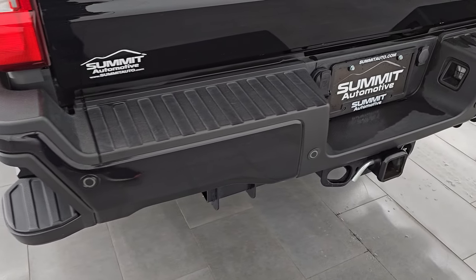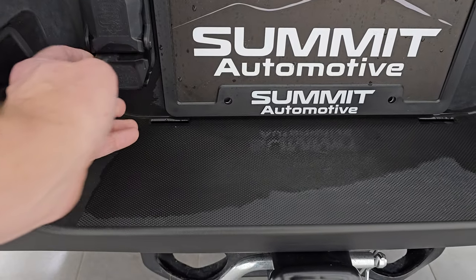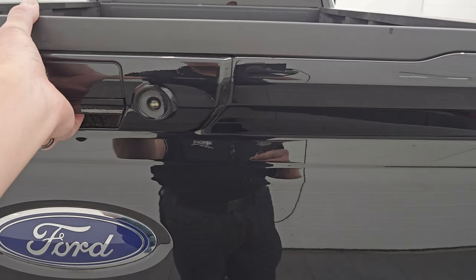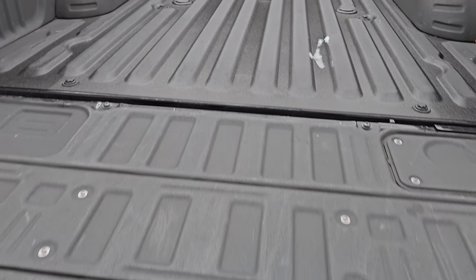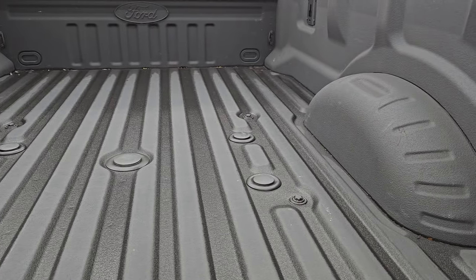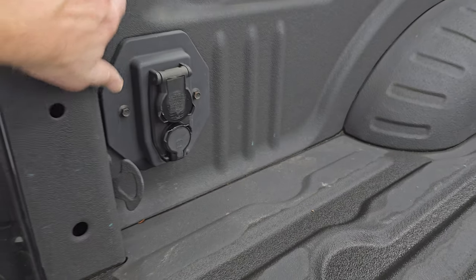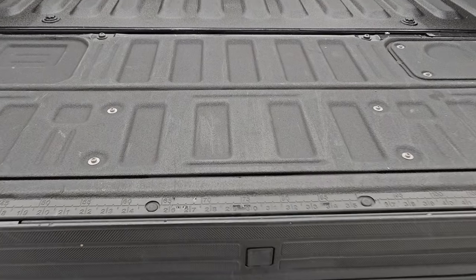You also have the backup parking sensors, full towing package which includes the receiver hitch, seven-pin and four-pin wiring. The tailgate is in excellent condition. You get the LED tail lamps and it is a power drop-down tailgate. It has the tailgate step assist and comes with a spray-in bed liner. There's also a fifth wheel and gooseneck prep package, LED bed lights, seven-pin wiring back here, and a hookup for your trailer backup assist system. No major dents or dings and the spray-in bed liner goes onto the tailgate as well.